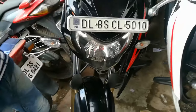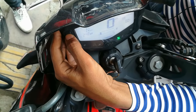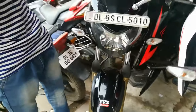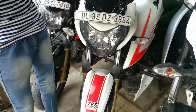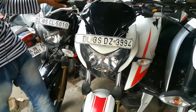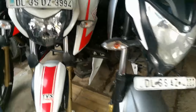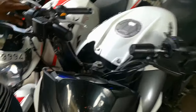This is the Apache 200, 2018 model. This price is 82,000. This is also the Apache 200, 2018 model, and this price will be 80,000. And this is the NS 200, 2018 model, priced at 75,000.